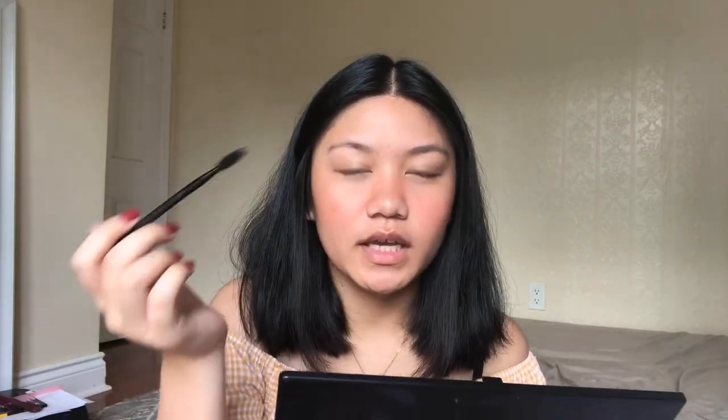So I start from the tail and go inward. I don't fill in the inner part as much, because leaving the inner portion lighter makes the brows look more natural. For me personally, I don't have much brow hair on the inner side — I have more hair toward the tail — so I don't really need to fill in that area much.